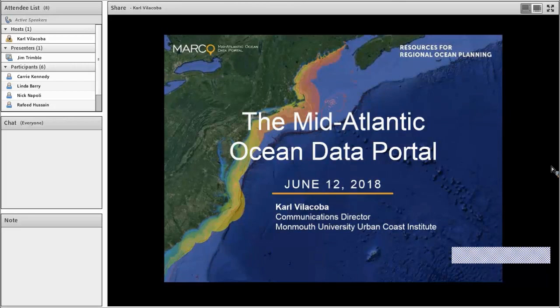Our main presenter today is the person instrumental in converting millions of electronic VTR data points into the easy-to-use maps you'll see here today. His name is Jim Trimble, and he is with the Grant F. Walton Center for Remote Sensing and Spatial Analysis, or CRRSA, at Rutgers University, and a fellow member of the Mid-Atlantic Ocean Data Portal team.